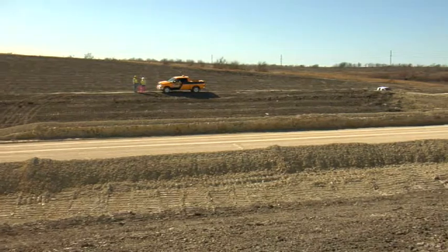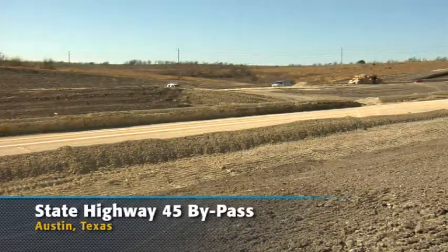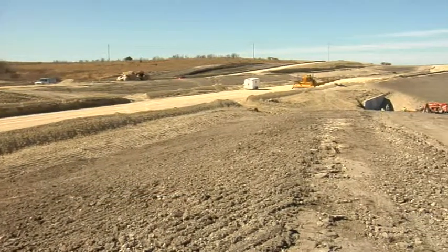This is the State Highway 45 Southeast project in Southeast Austin — 7.6 miles one way, building a new toll road. It's all concrete paving.